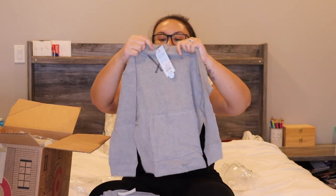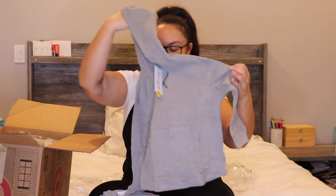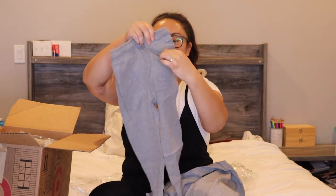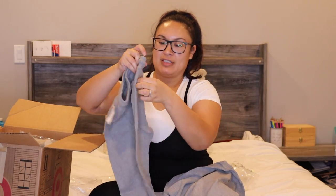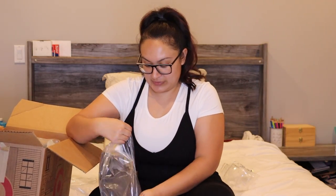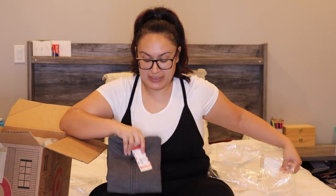This one is a 3T — it's a hooded top with matching joggers. It's so cute, and it's got a little back pocket and side pockets. My son loves pockets. I also got a couple of sweaters — this one is just a gray zip-up hoodie.